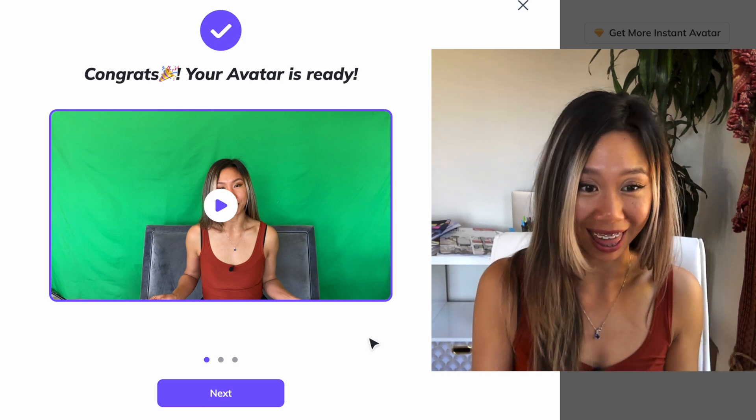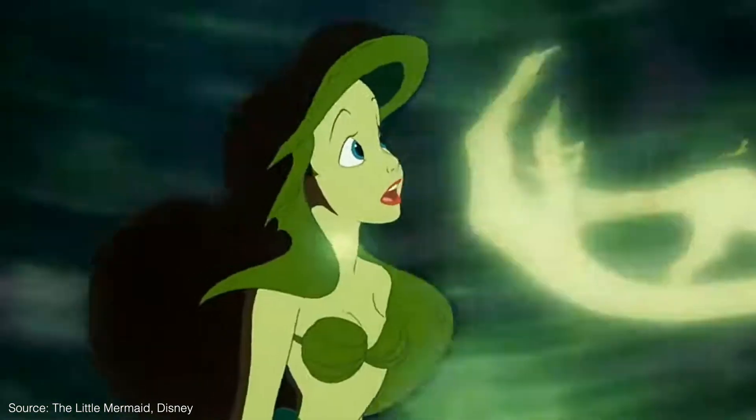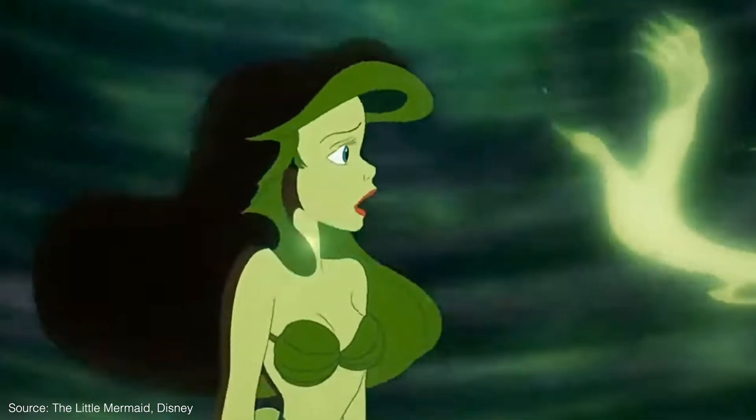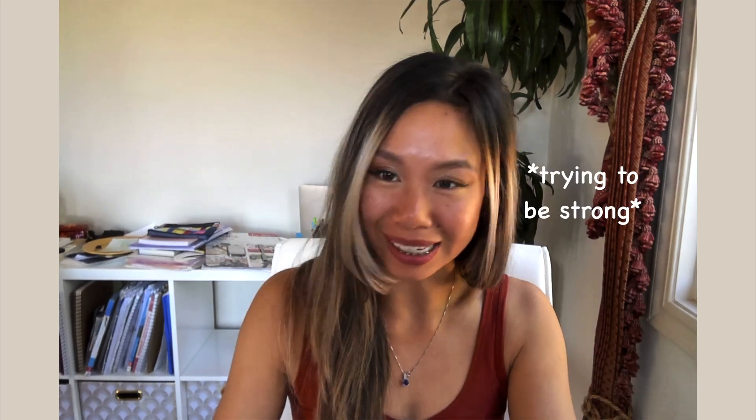I am shook. Pause for mental breakdown. Psychologically, I don't know if humans are meant to witness themselves doing something that they didn't do. That is me, but also not me. You kind of feel like your livelihood, your humanness, was captured and stolen — kind of like Ariel the Little Mermaid. But instead of her voice, it's like your whole being.